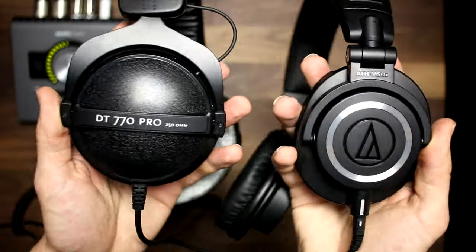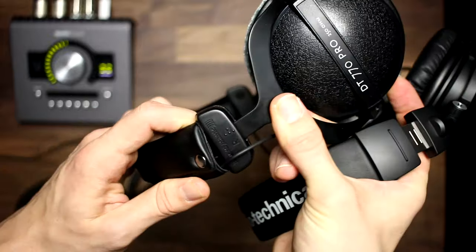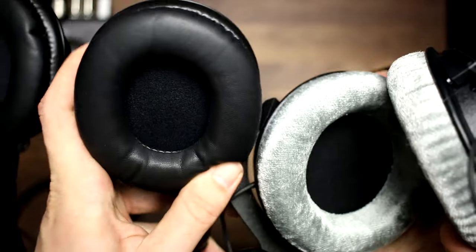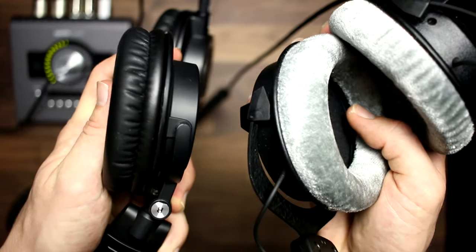For me, the biggest difference and the reason I decided to switch to the DT-770 Pros is the comfort. There's just no contest here — the M50s are way less comfortable. It might just be because I have a big head and big ears, but the M50s make my ears hurt if I wear them for an extended period of time. I can wear the DT-770s for hours without any discomfort. It all has to do with the extra room in the ear cups with the Beyerdynamic headphones. While the Beyerdynamics are over-ear headphones, the Audio-Technicas seem to be more like on-ear headphones. So if comfort is a primary factor for you, go with the DT-770s.